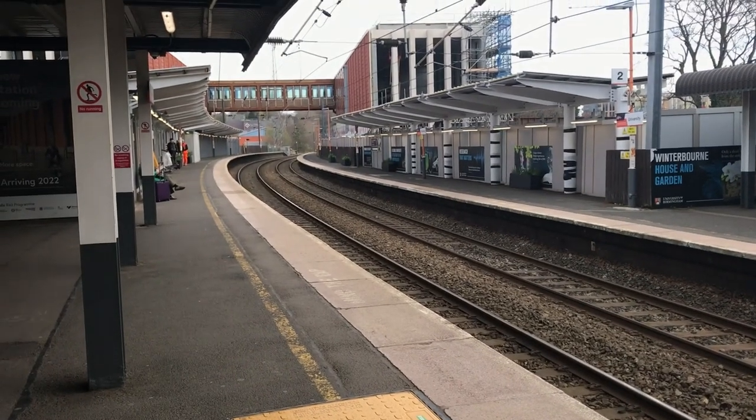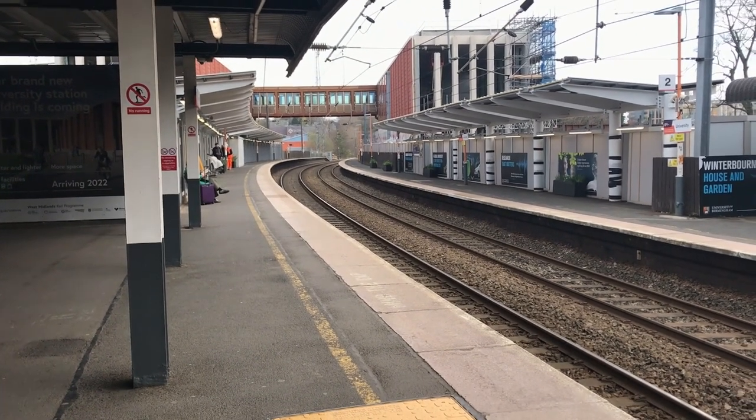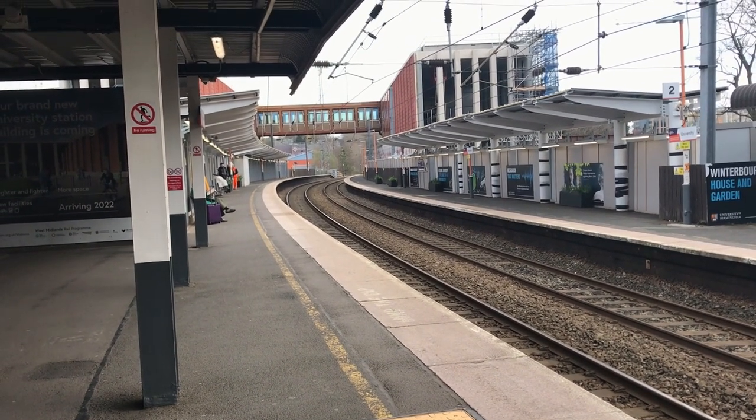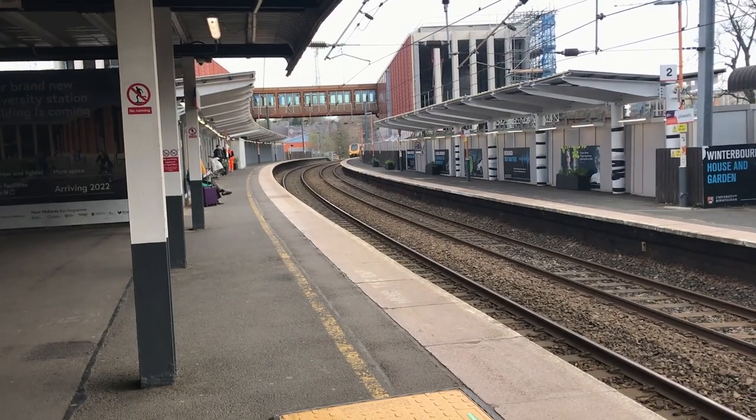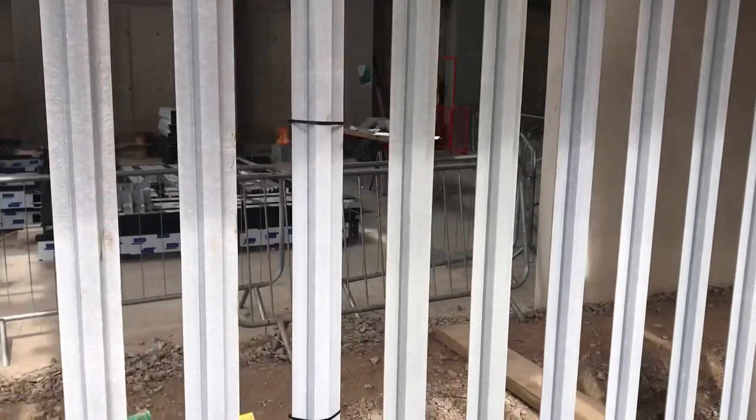We now continue to the next station, University. As it's named, this is a station for Birmingham University. Other than a footbridge over the platform, it's relatively generic, which is why it's being rebuilt — though I don't know what I think of the rebuild, as it doesn't exist yet.